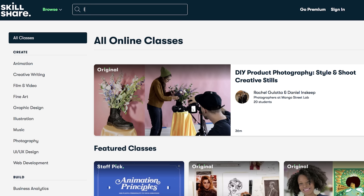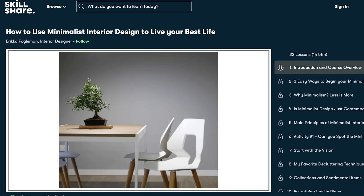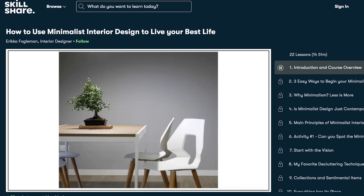The classes are curated for learning, so the bonus is that there are no ads whatsoever. A lot of you have asked me if I knew of any interior design classes online and Skillshare is an awesome resource. One of the most popular design classes right now is called How to Use Minimalist Interior Design to Live Your Best Life by Erica Fogelman. I am a maximalist by nature and I'm all about paring it down, especially with a little toddler running around. I would love to learn a little bit more about minimalism, so I cannot wait to dive right into this course.